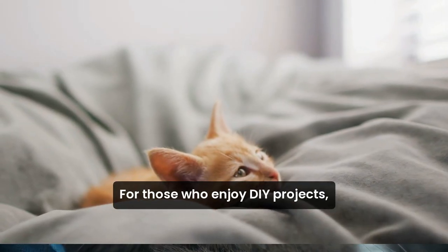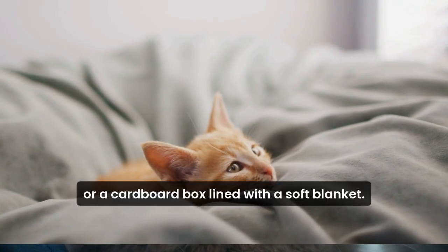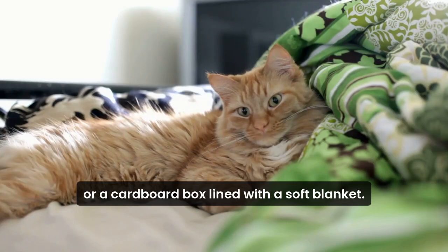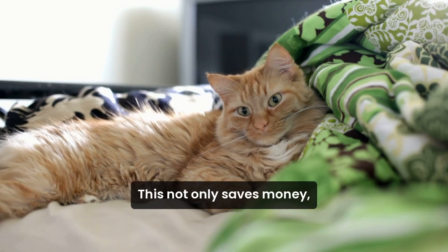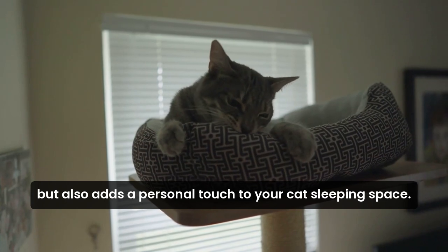For those who enjoy DIY projects, you can create a cat bed from an old sweater or a cardboard box lined with a soft blanket. This not only saves money but also adds a personal touch to your cat's sleeping space.